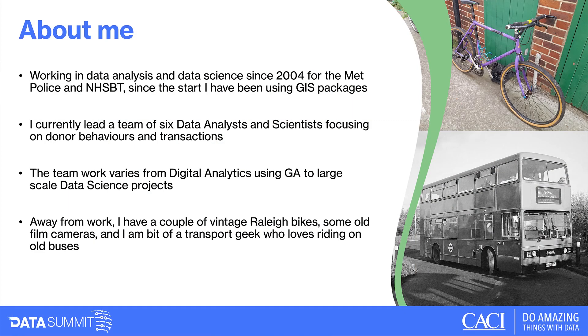I've been working in data and analysis since 2004, initially for the Met Police and then for NHS Blood and Transplant, and since the start I've been using GIS or mapping packages. I currently lead a team of six data analysts and scientists focusing on donor behaviour and their transactions and interactions with us.